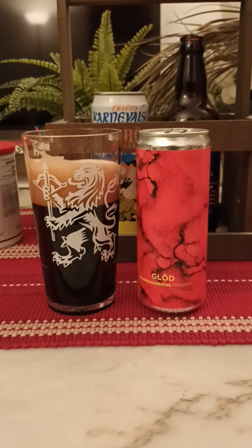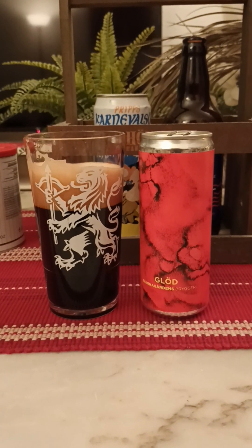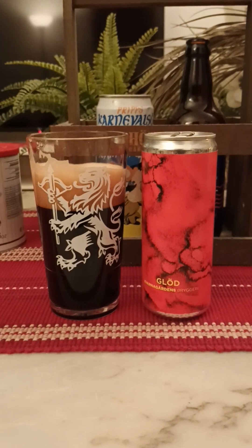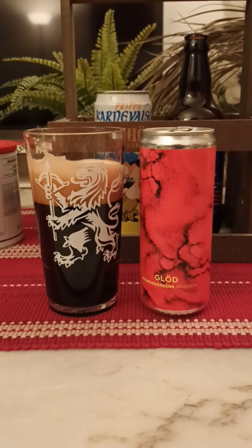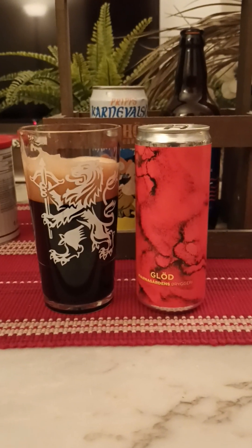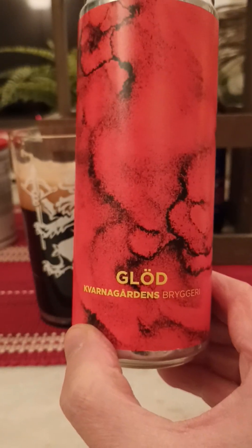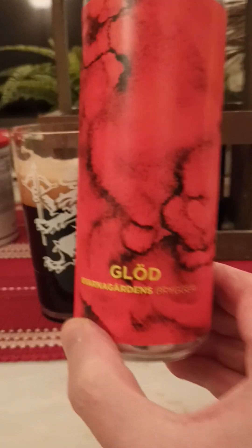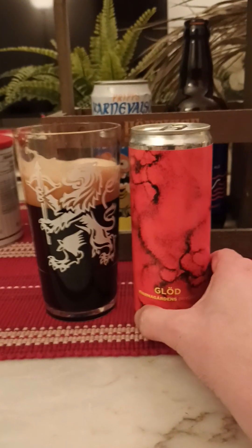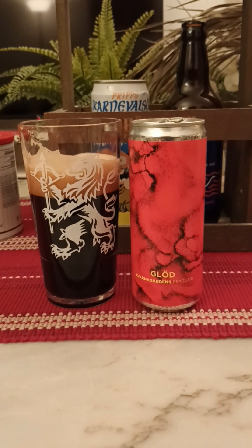Not bad, not bad at all. For me, I like those red berry notes. Dark malt, dark bread comes through even more now. Medium body, a little bit of a lighter imperial stout, but still imperial strength at 8%. I think this is not a bad beer, not a bad beer at all. Glöd, or Glow, from Kvarnagårdens Bryggeri — I'm going to give it a 3.5 out of 5. Thanks for watching.